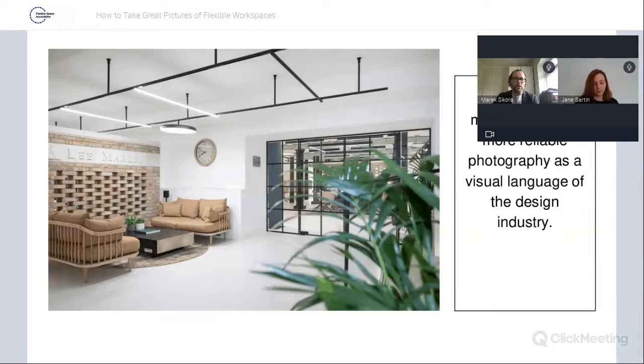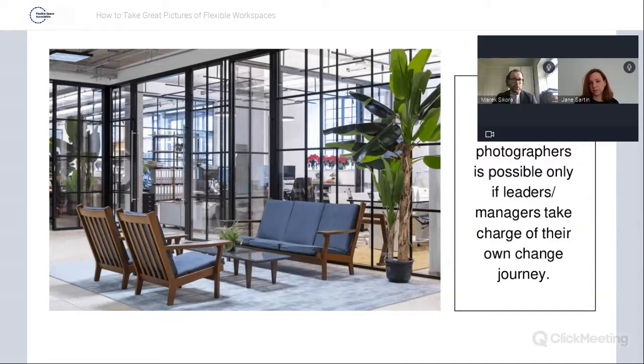Do we photograph to showcase the space design solution, or is it an office furniture case study? Do we focus on architectural design elements, or individual elements of design and their context? A new way of working with photographers is possible only if leaders, managers, or marketing people take charge of their own change journey. When managers spend time aligning their vision with the photographer's skillset and creating an idea around the style, it is more likely to come together better and faster. As a photographer, I created golden rules for taking the best photography and standards — a base to create a new level of visual representation in the form of even more precise, style-oriented office photography.